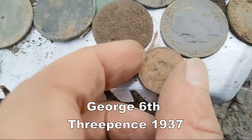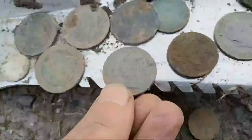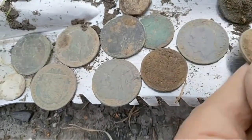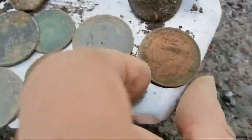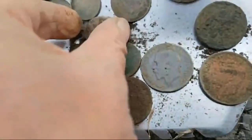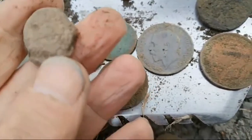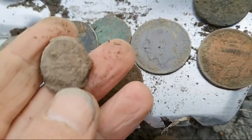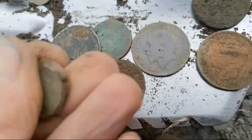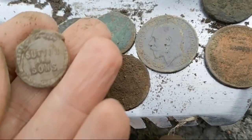George the sixth threepence. Another Victorian half penny. Another George the fifth. George the sixth penny. What's that one? That's George the third — a bit knackered — George the third half penny. I've got a cracking seal. Look at that seal — I don't know if you can see the detail on that. Absolutely brilliant. Can you see the detail? I'll spin it round. Is it Sutton Suns? So it's a bag seal — that's absolutely superb.